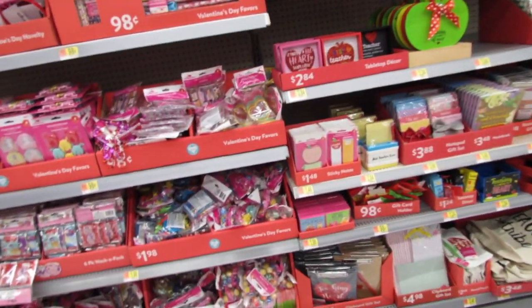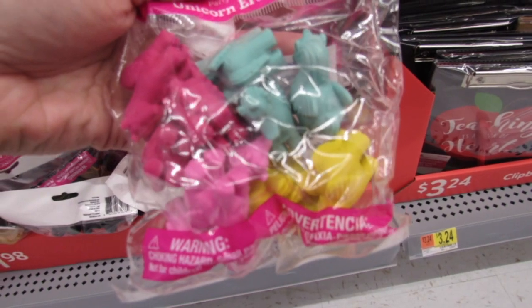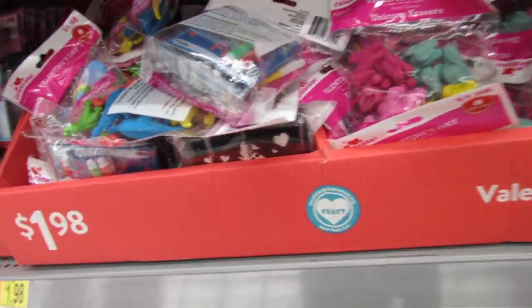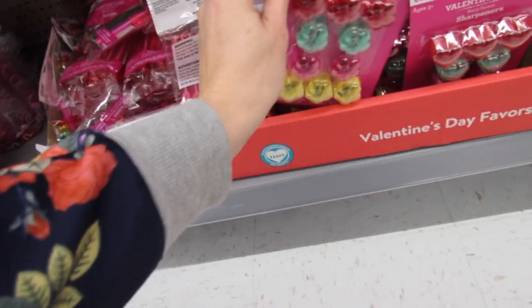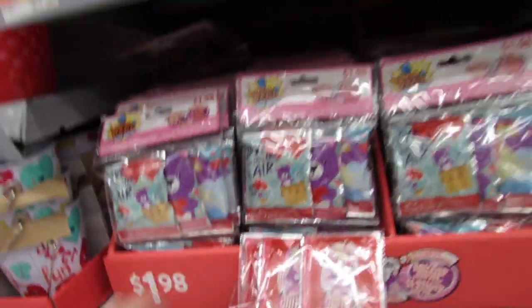Oh look — what are these? These are so cute! Valentine's Day erasers. They have this pack of unicorns — you get 12 for $1.98. They also have bouncy balls. These are all considered Valentine's Day party favors. Down here we have some pencil sharpeners for just $1.98, we have all the flower designs, they have bubbles, pens — those are $1.98.